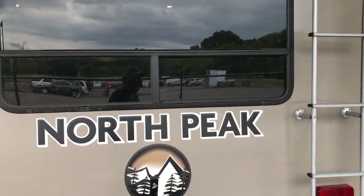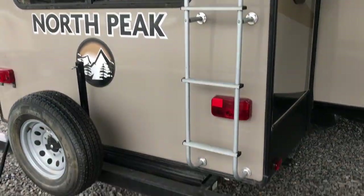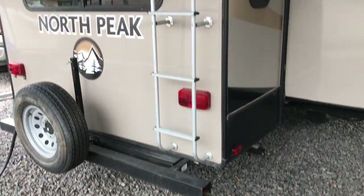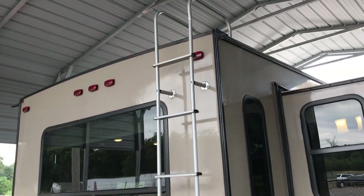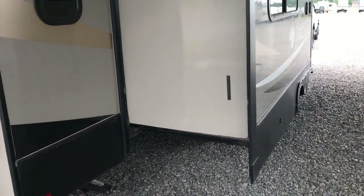North Peak is a product of Heartland. Heartland makes the Heartland Pioneer and Trail Runners and similar lines, so they made these North Peaks for a couple of years, and that's what this is.